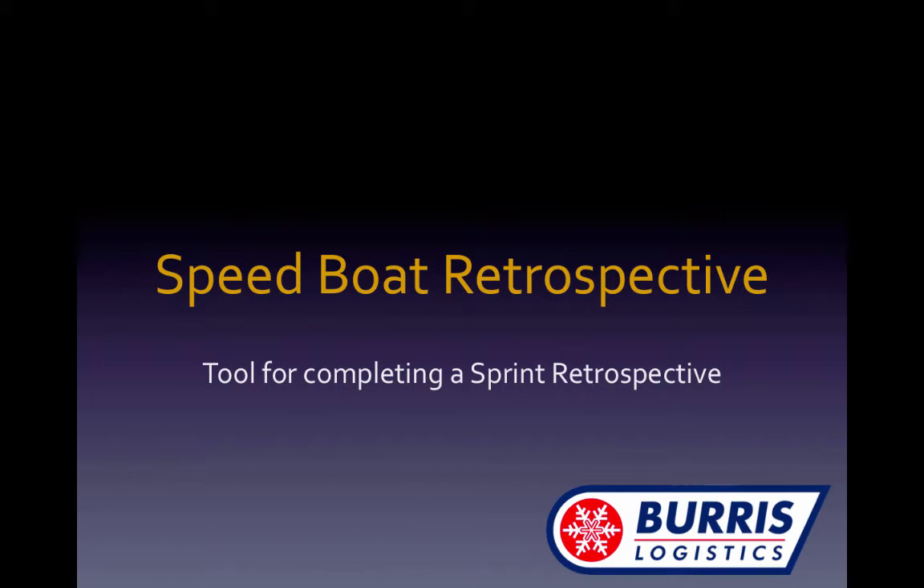Welcome to Burris Logistics Speedboat Retrospective Game. This is a game that's been used quite a bit. It was invented long before we started Agile, but we wanted to share with you how we do it.